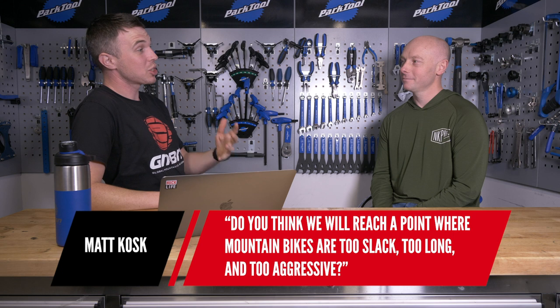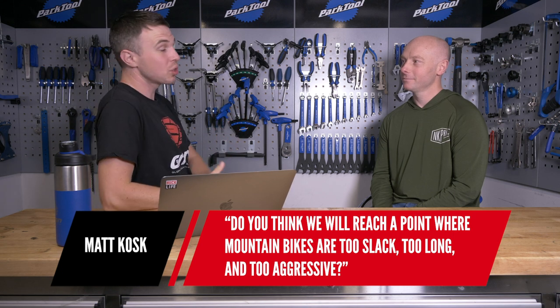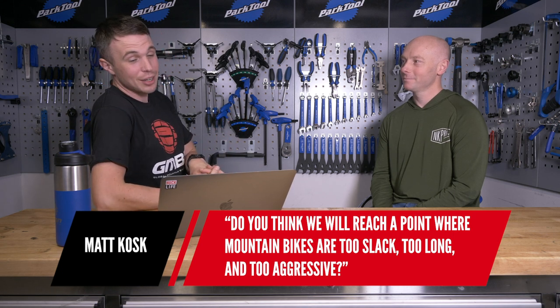Next, from Matt: do you think we will reach a point — or perhaps we already have — where mountain bikes are too slack, too long, and too aggressive? There's this new fad of downcountry, where even cross-country bikes at 120mm are coming quite slack. Do you think there's a tipping point? There is a point. We've been doing a lot of testing, putting angle sets in, even starting with a really slack bike and making it even slacker.